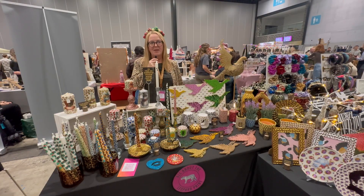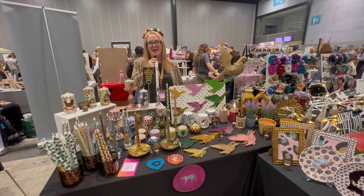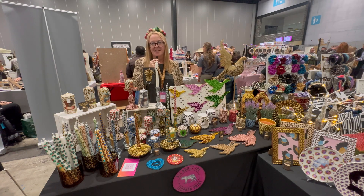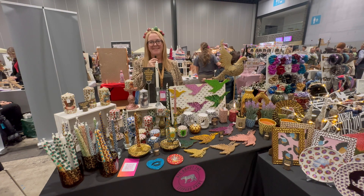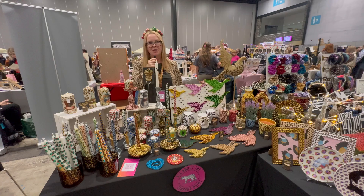I'm Karina — I'm all about the leopard print. I basically leopard print anything I can get my hands on. How long have you been in business? I've been doing this since May this year, so I'm only new.